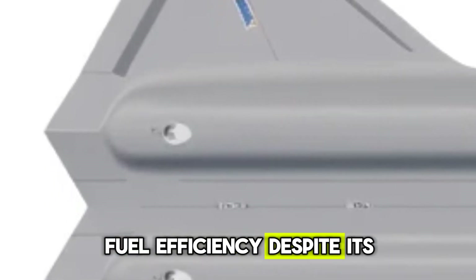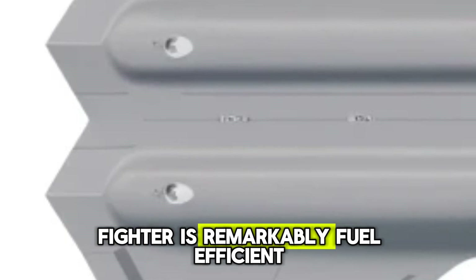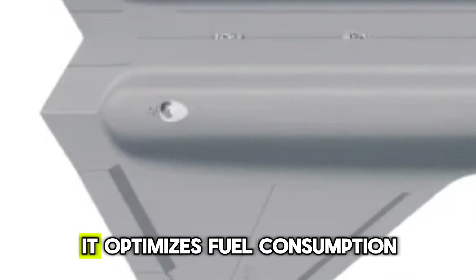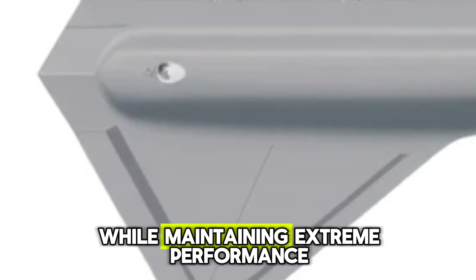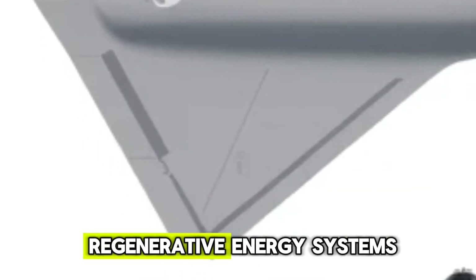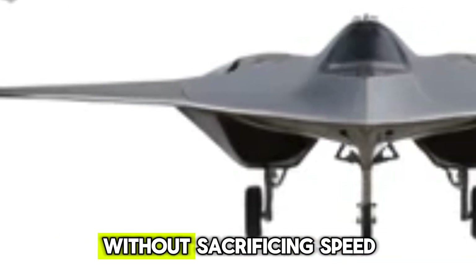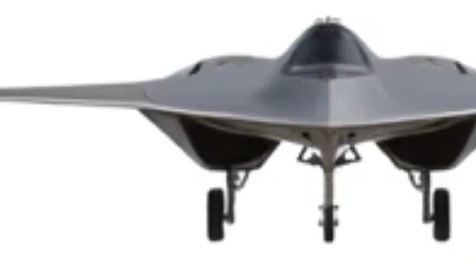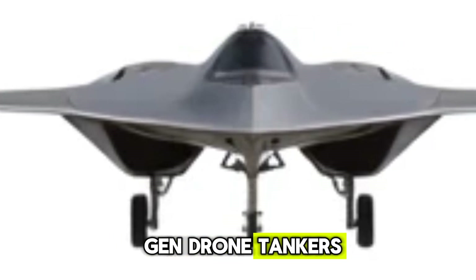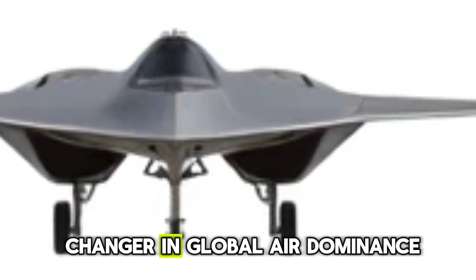Fuel efficiency. Despite its incredible speed and power, the FX 8th gen fighter is remarkably fuel efficient. Thanks to hybrid scramjet engines, it optimizes fuel consumption while maintaining extreme performance. The integration of advanced regenerative energy systems and adaptive aerodynamics allows for extended range without sacrificing speed. Additionally, its ability to refuel mid-air with next-gen drone tankers ensures uninterrupted long-range missions, making it a game-changer in global air dominance.